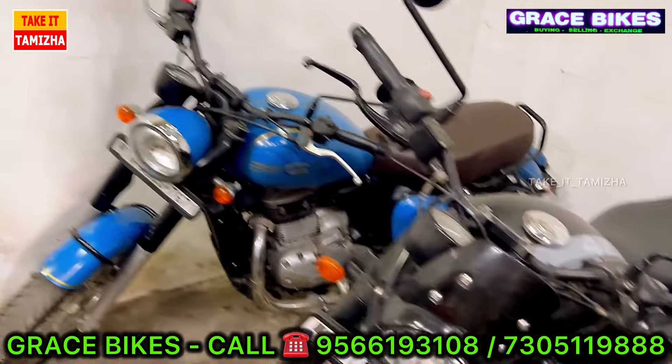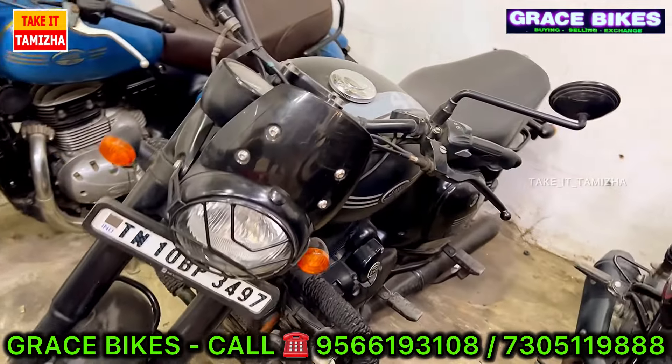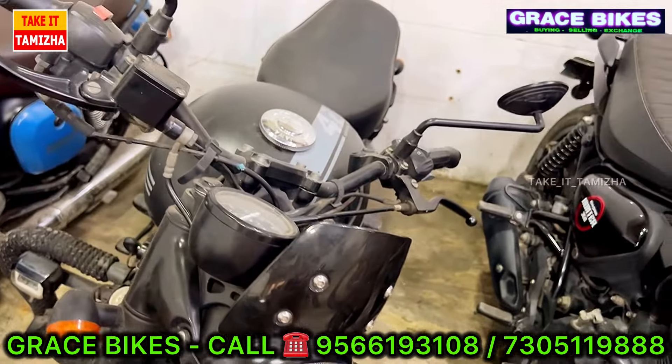The second version of the Jawa 42 is in black color with one ownership. The price is Rs. 2,1,48,000 and it is slightly negotiable.